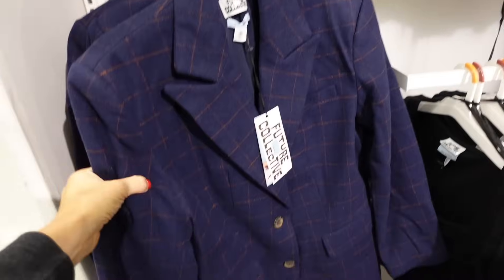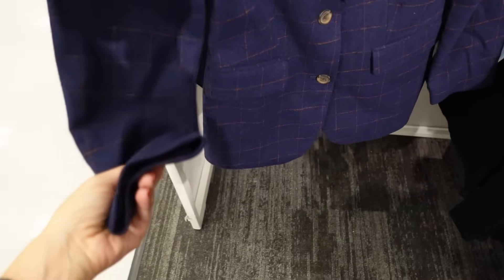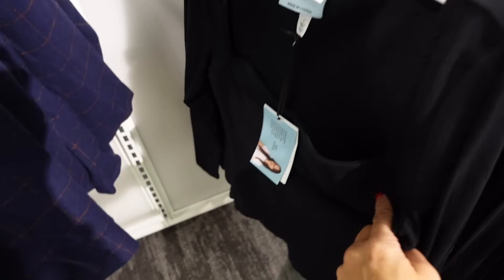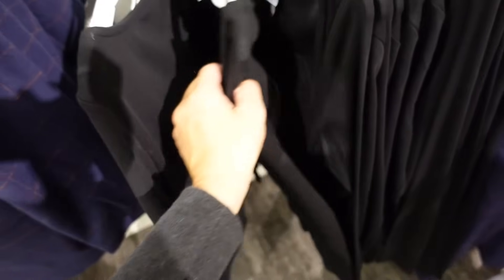Blazer from Future Collective — smaller collar lapel, two pockets, completely lined, relaxed through the wrist with seam detailing in the back, going to be $45. New square neck tee from Future Collective — fitted through the body and wrist with that corset look, and this one's $24.